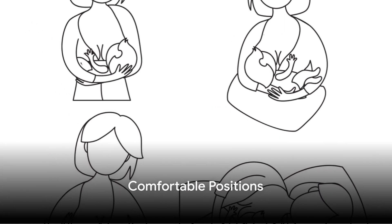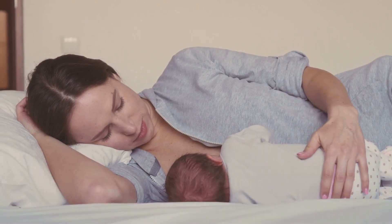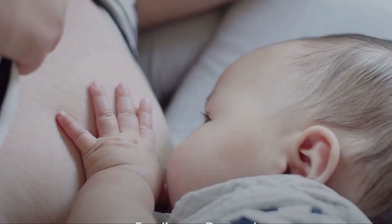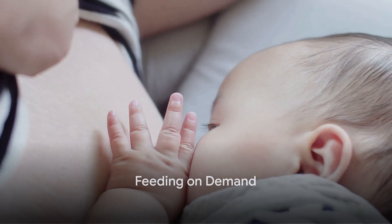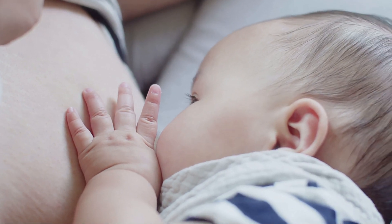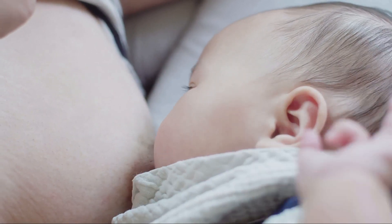Find a comfortable position. Experiment with different breastfeeding positions like the cradle hold, football hold, and side-lying position. Feed on demand — newborns typically need feeding every two to three hours, even overnight. Look for hunger cues such as lip smacking, sucking on hands, and fussiness.